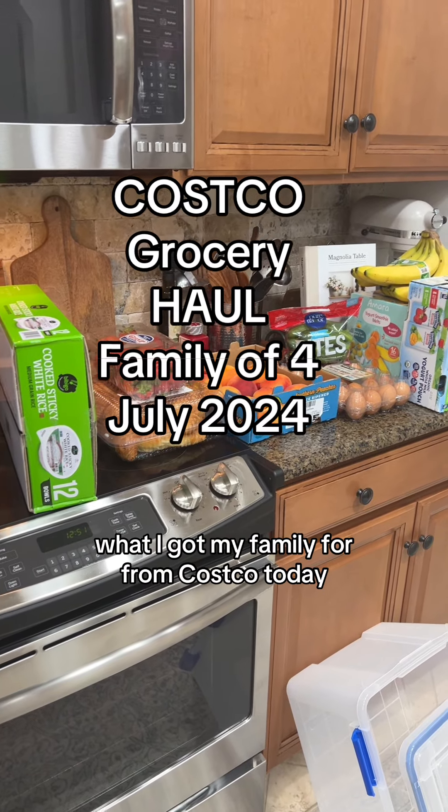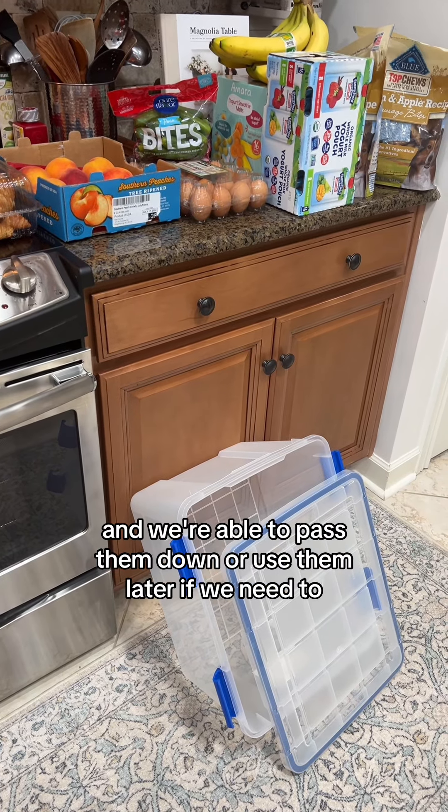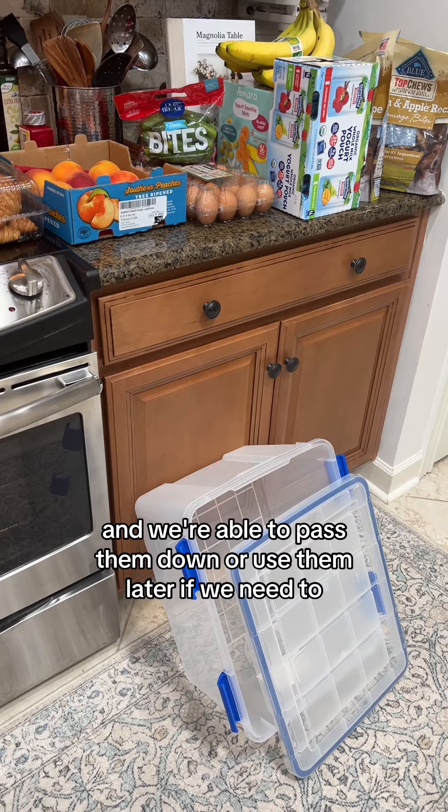Here's what I got for my family of four from Costco today. First, a weatherproof bin — I love these things. I use them for baby clothes and we're able to pass them down or use them later if we need to.